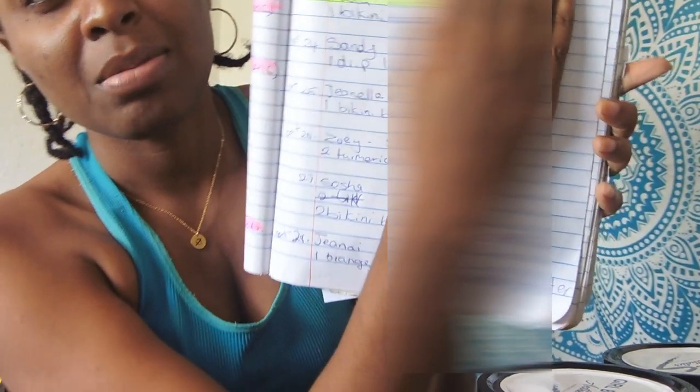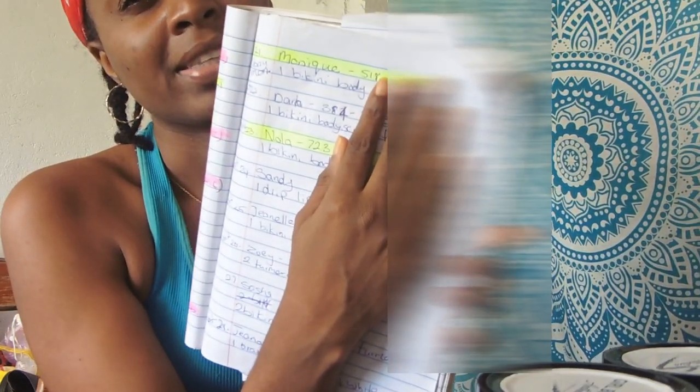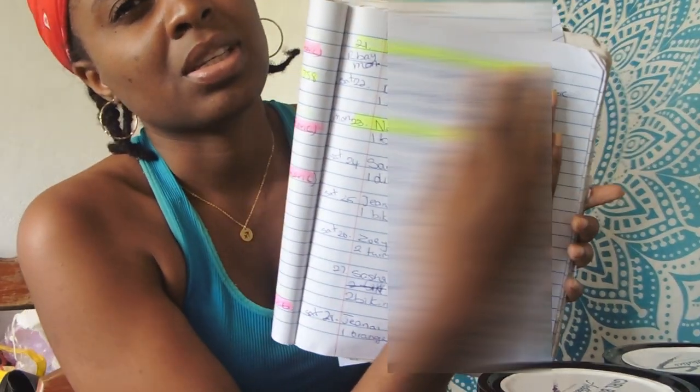Let me show you my orders without showing too much personal info — these are my orders on one page. The highlighted ones I already sold, but I'm blocking out the phone numbers. I have two more in the back. My goal for this month was to have 50 orders and so far I have 30, so 20 more to go. Today is the 21st of July so I am going to reach my goal by the end of this month. The first order is for Dollar — one bikini body scrub.